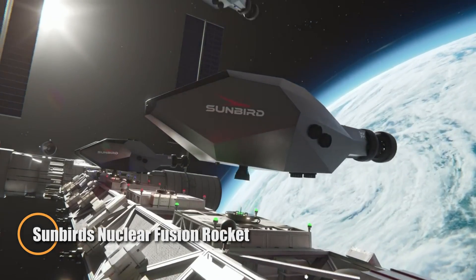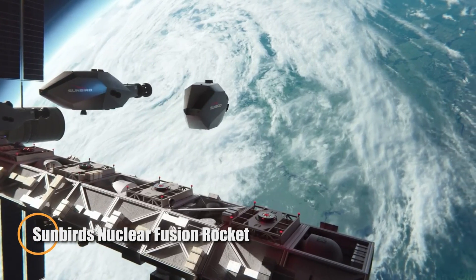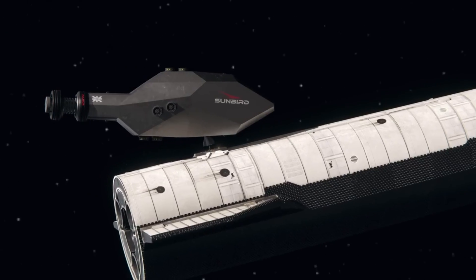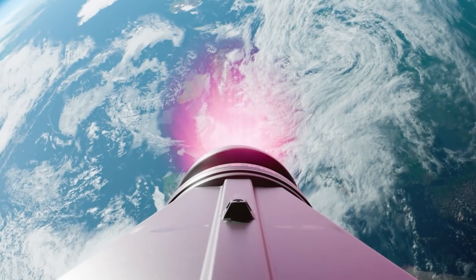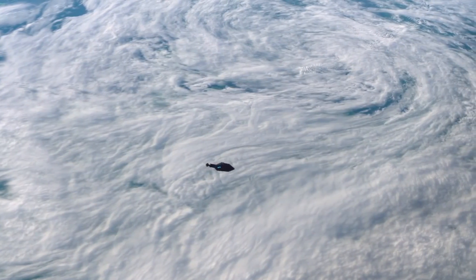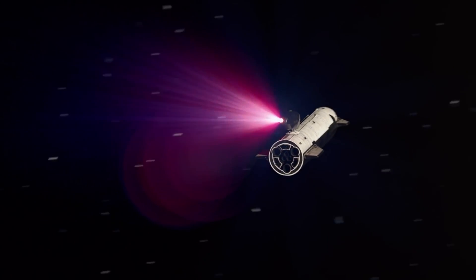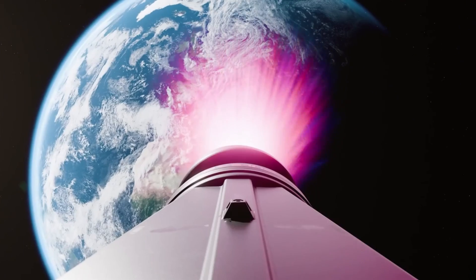Pulsar Fusion's Sunbird is redefining deep-space propulsion with its advanced nuclear fusion rocket, engineered for high-speed missions to Mars, Titan, and beyond. Using a direct fusion drive, Sunbird is designed to hit staggering speeds of up to 500,000 miles per hour, cutting interplanetary travel times dramatically. At 30 meters long, this reusable spacecraft operates as an orbital space tug, delivering both clean thrust and long-term sustainability.